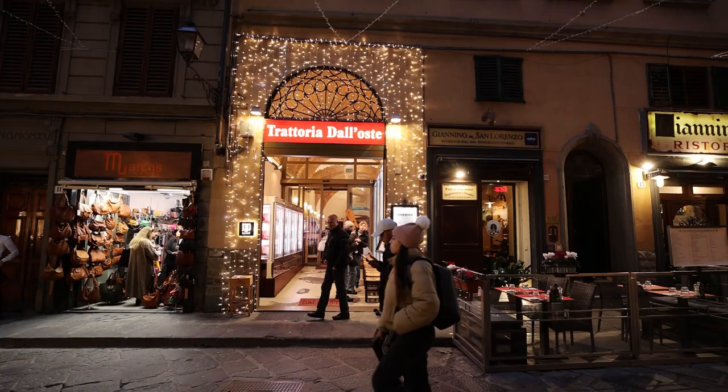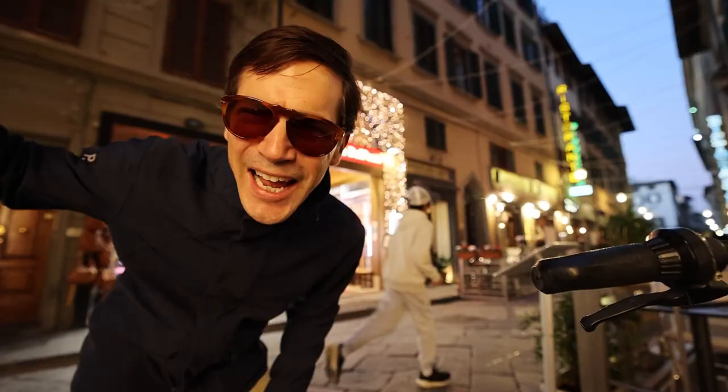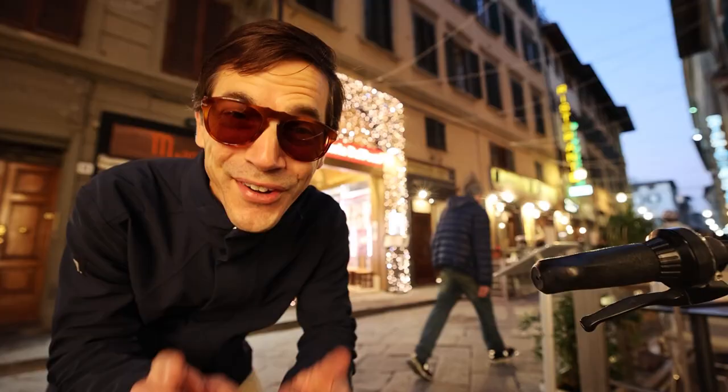And this is it right here — Trattoria da L'Oste, on a side street just down from the Duomo. Now let's go eat.